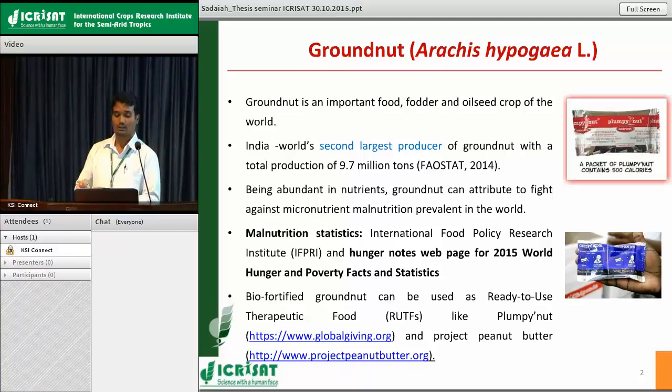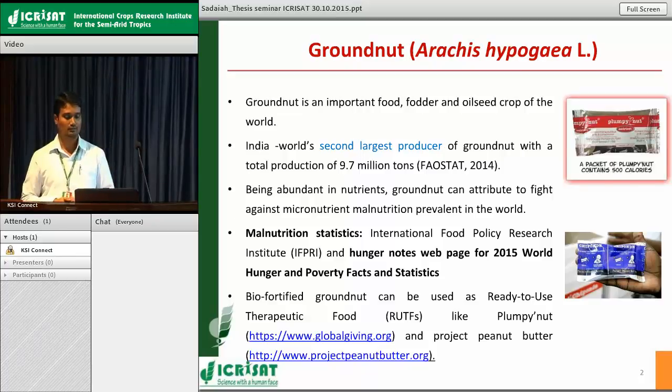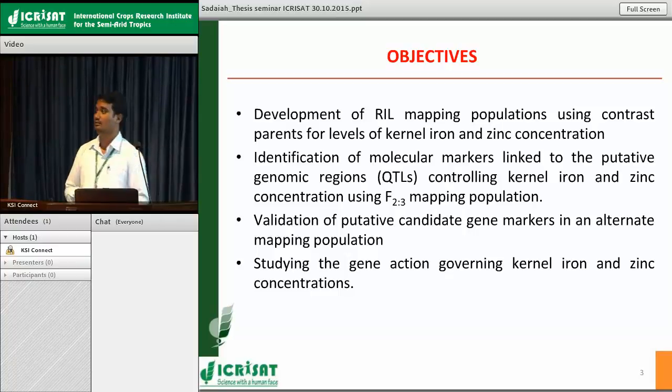With this background of studying gene action and identifying genomic regions, I have taken up the present study with the following objectives. First, to develop a recombinant inbred line mapping population using contrasting parents for iron and zinc. Second, to identify molecular markers associated with genomic regions controlling iron and zinc concentration in the mapping population. Third, to validate those identified markers in another population. And lastly, to study the gene action governing iron and zinc concentration and to check whether any epistatic interactions are present, using generation mean analysis.